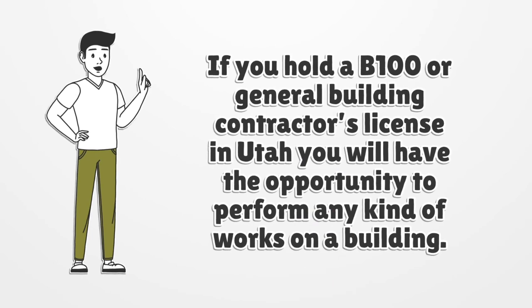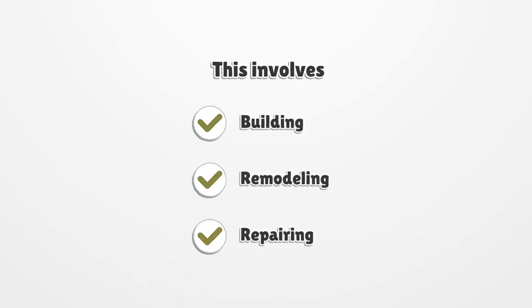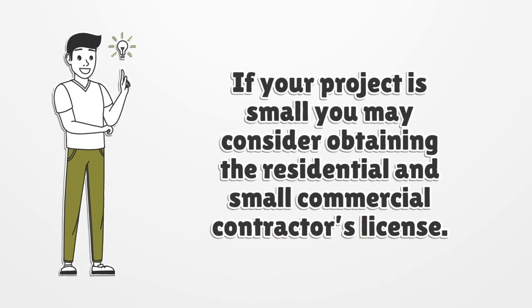If you hold a B-100 or general building contractor's license in Utah, you will have the opportunity to perform any kind of works on a building or structure. This involves building, remodeling, repairing, etc. If your project is small, you may consider obtaining the residential and small commercial contractor's license.